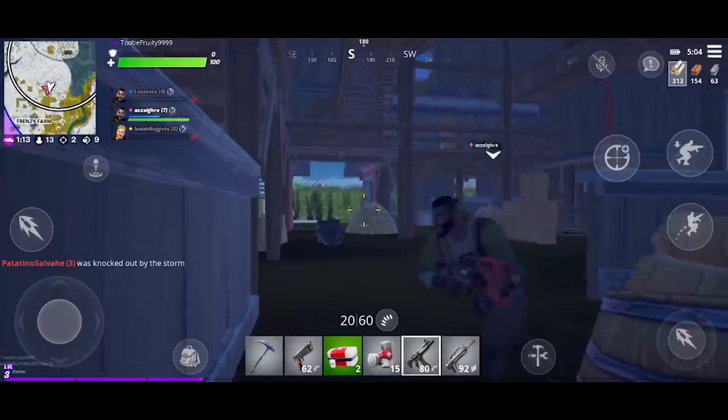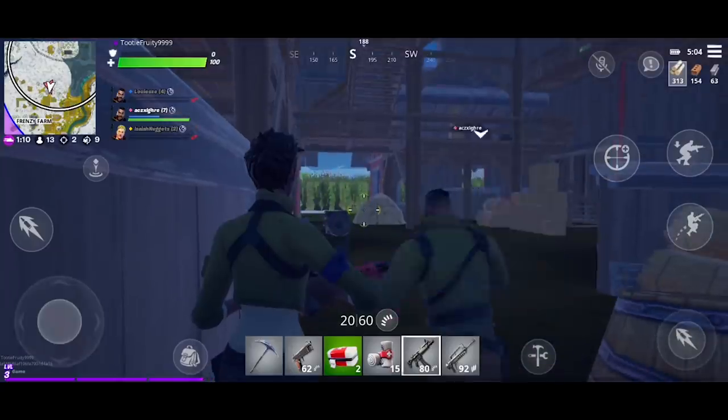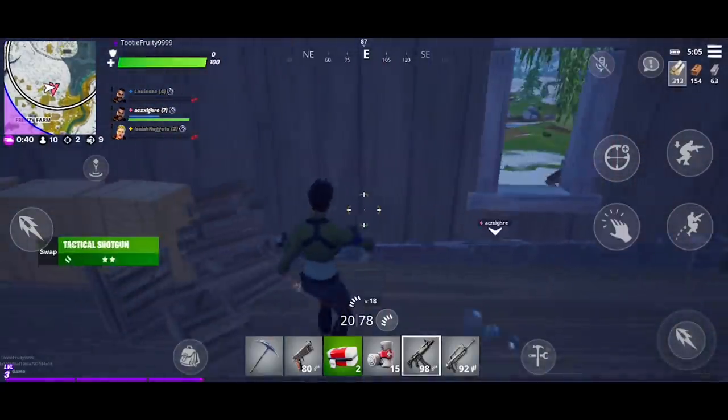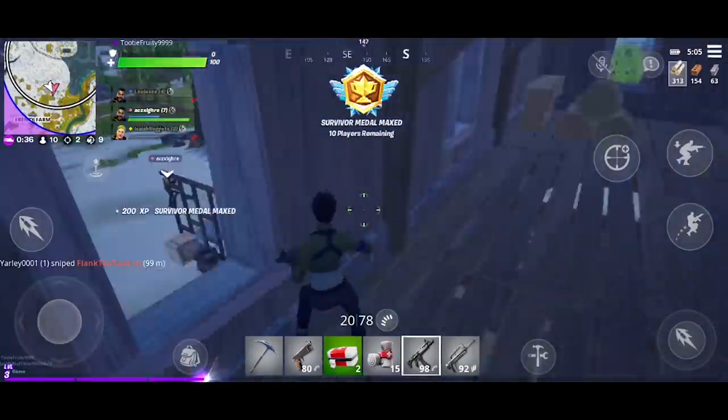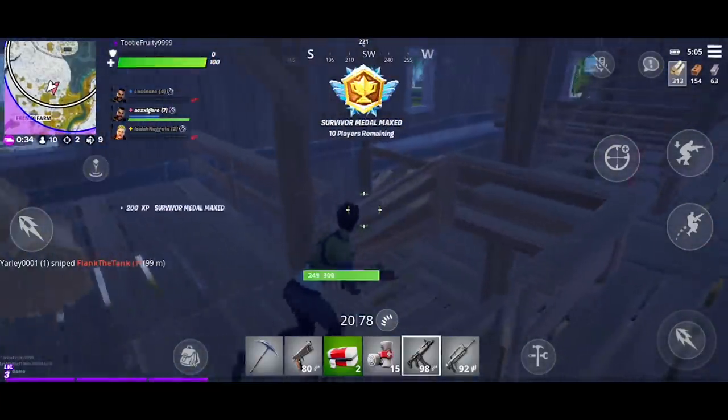Hey. Oh, it's my friend. Do you need some booty shots to motivate you? You don't? You're good? Okay. I thought there was somebody up here in the loft, but I guess not. Uh oh. Is that a good guy or a bad guy? I can't tell. Ten people left. This is crazy.